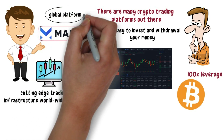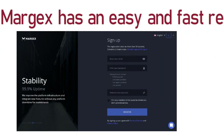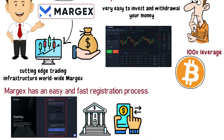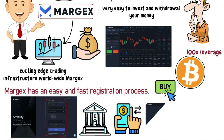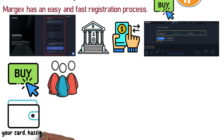Margex is a global platform with an easy and fast registration process. Just fill up all the relevant information and then you can create your wallet. You can also add your bank to make transactions more easily. You can deposit BTC directly to your account or buy BTC via Changelly directly through your Margex account wallet. If you have no crypto, you can buy through their partners directly in the wallet from your card, hassle-free.